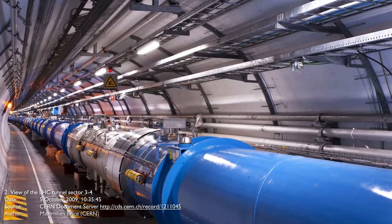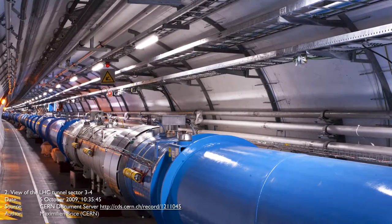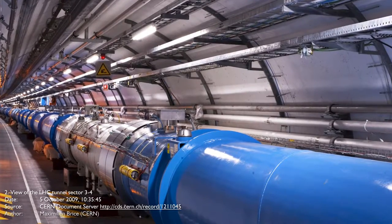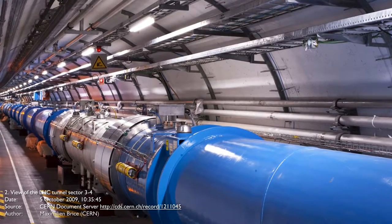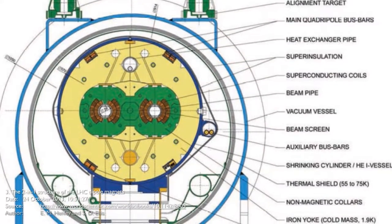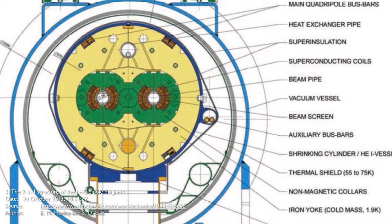The collider tunnel is 3.8 meters or 12 feet wide and contains two parallel beam lines that intersect at four points. Each line contains a beam that travels in opposite directions. 1,232 dipole magnets keep the beams on a circular path and 392 quadrupole magnets are used to keep the beams focused.